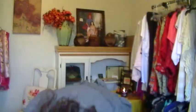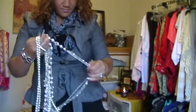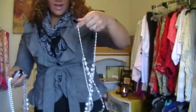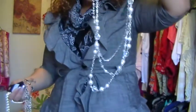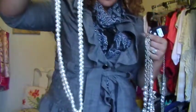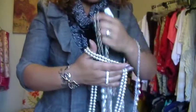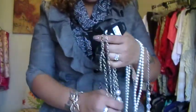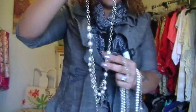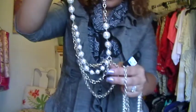I got these pearl necklaces at Body Central, and all of them were like $3.96. I also got two that came together. I want to do a special picture for my husband wearing pearls.